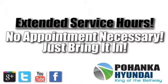At Pohanka Hyundai of Capital Heights, our service department is open extended hours with no appointment necessary. Just bring it in.